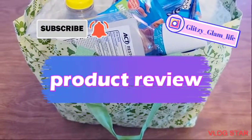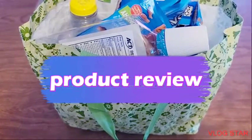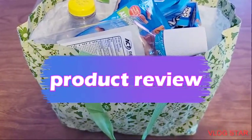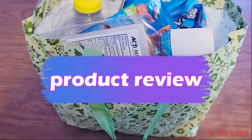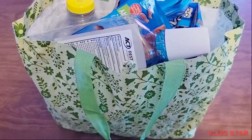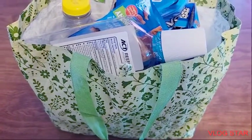Hi and welcome back to my channel. Today I have this bag, and it is full of all the used products that I use. So this is going to be like my first product review on this channel, so let's begin.